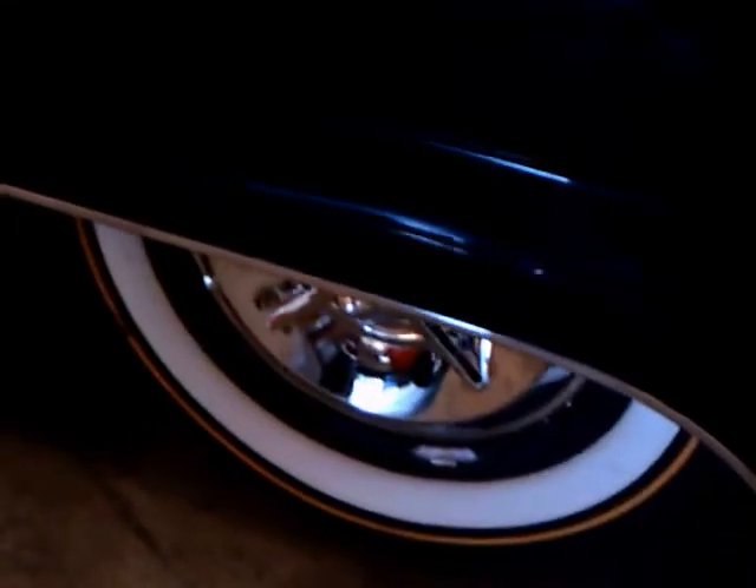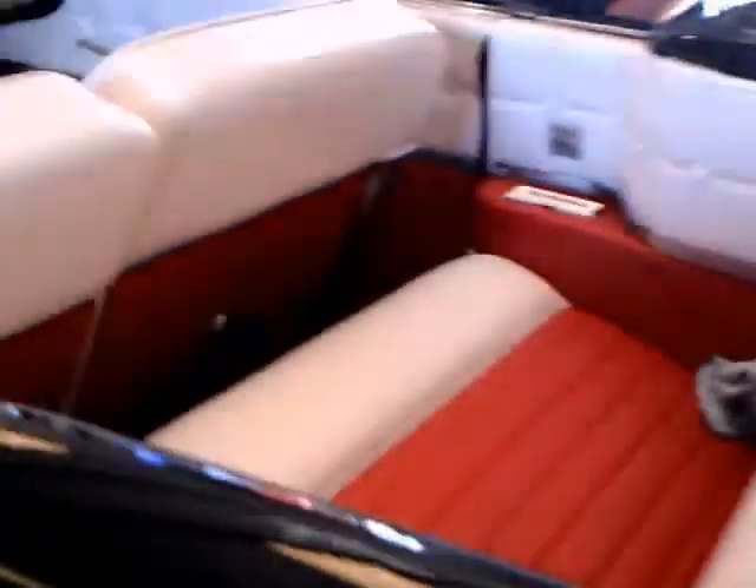It's inside, so the lighting is not the best, but it'll have to do. You can see the fender skirts and aerial on the back of the car, which was usual for the time.